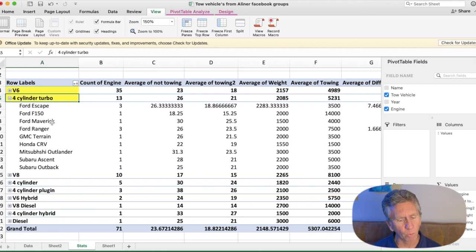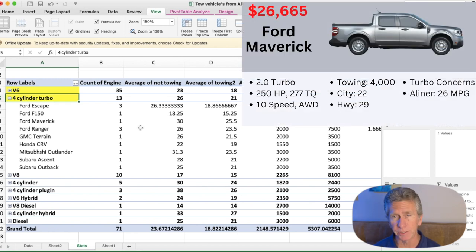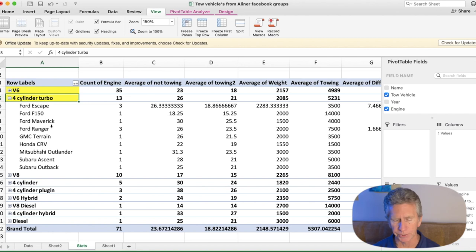One more Ford entry is the Ford Maverick — we've only got one owner using this relatively new small truck. It also has the four-cylinder turbo and gets 30 miles per gallon when not towing and 25.5 miles per gallon when towing. The Maverick will tow up to 4,000 pounds with the all-wheel drive version. It's fully equipped with the hitch, seven-pin wiring, and an integrated brake controller already in place, and it's around $27,000 — a really great bargain.